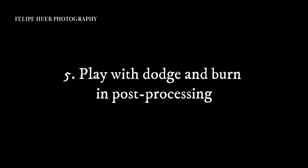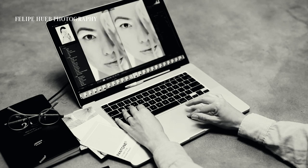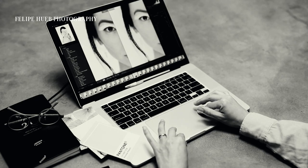Tip 5: Play with dodge and burn in post-processing. By doing so, you can emphasize the tiniest details and contrasts in your masterpieces.